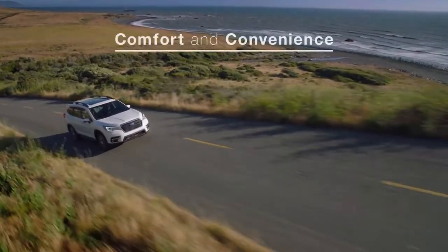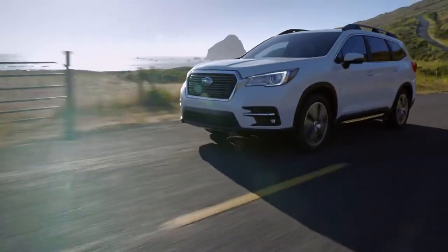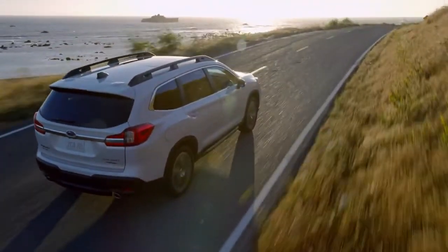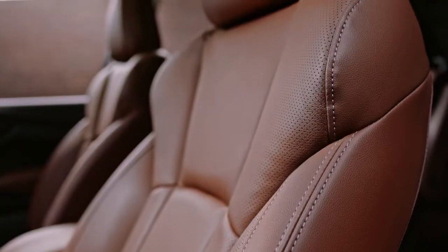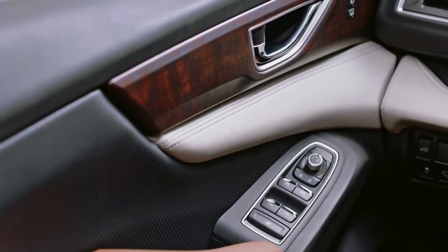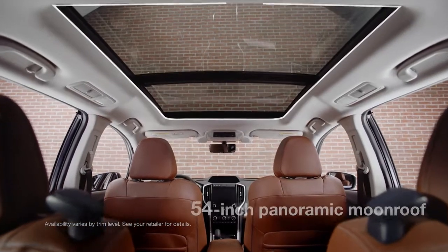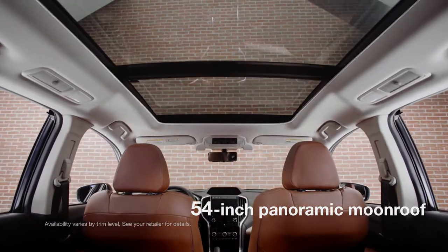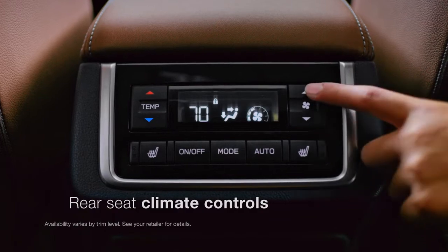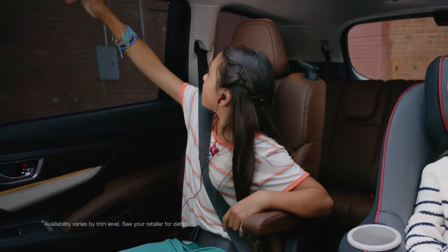In terms of comfort and convenience, the Ascent more than delivers. You'll definitely notice the peace and quiet inside — a lot of work went into minimizing cabin noise for a refined driving feel. You'll also love the high-quality materials that give the interior a durable yet refined character. You'll even find heated and ventilated seats up front. And overhead, you'll see the biggest panoramic moonroof Subaru has ever offered. Rear seat passengers will enjoy rear seat climate controls with overhead vents for everyone, as well as second and third row sunshades.